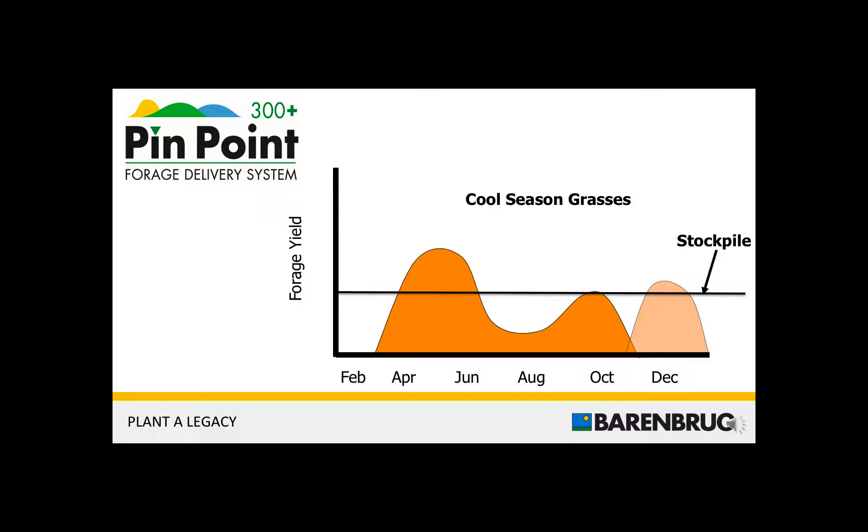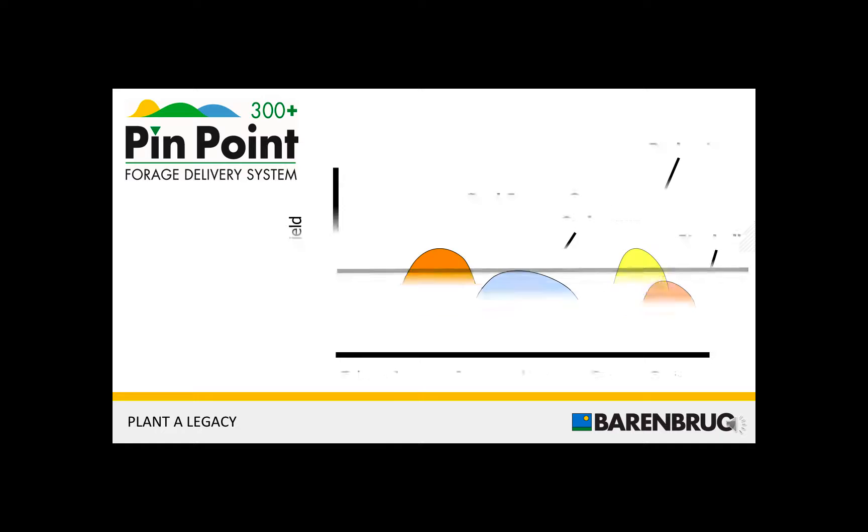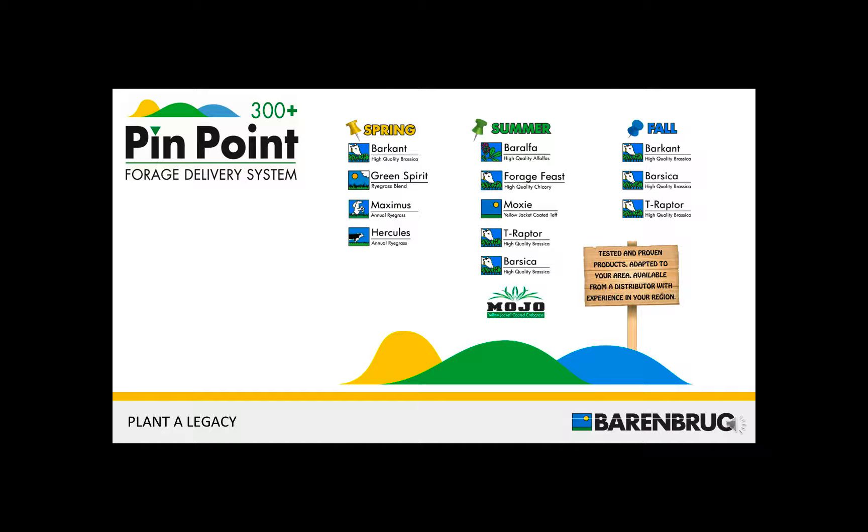Certainly, you can stockpile fescues. In the summer, you can use things like summer annuals to fill the forage gaps. And also, you can use things like brassicas to fill the fall forage gap. We have a really good recipe for doing this, and all of this ultimately increases the amount of vegetation that you have in your pastures. We have these different species and varieties divided up as to when they deliver forage — spring, summer, and fall. And we have a nice slider that will give you the information on how to plant these different species into your existing pastures.